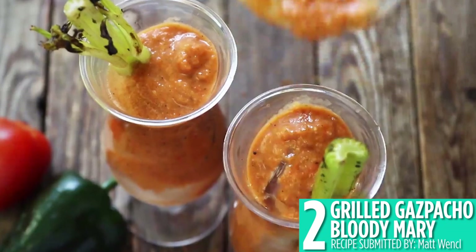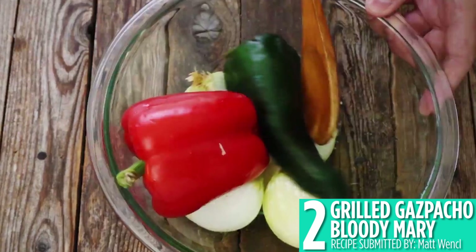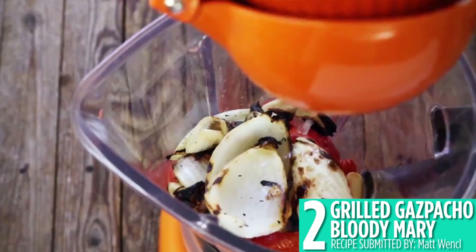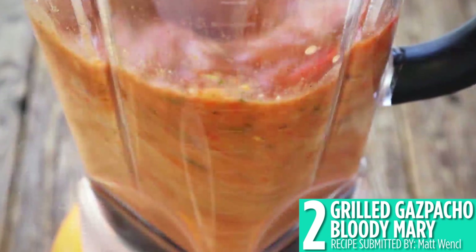Another fun drink from the grill is number 2, grilled gazpacho bloody mary. Grill vegetables like tomatoes, peppers, and onions until they're nice and browned, then blend together for a homemade fresh bloody mary mix. Don't forget the vodka and enjoy with more grilled veggies.